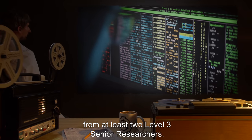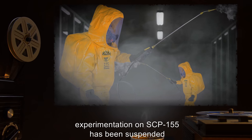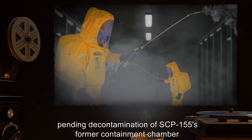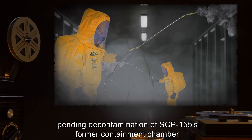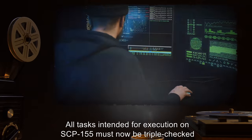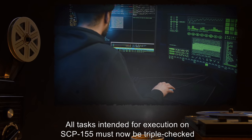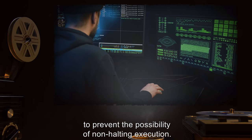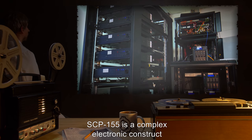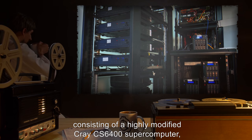As of Incident 155-08, experimentation on SCP-155 has been suspended pending decontamination of SCP-155's former containment chamber and relocation to a new containment chamber. All tasks intended for execution on SCP-155 must now be triple-checked to prevent the possibility of non-halting execution.